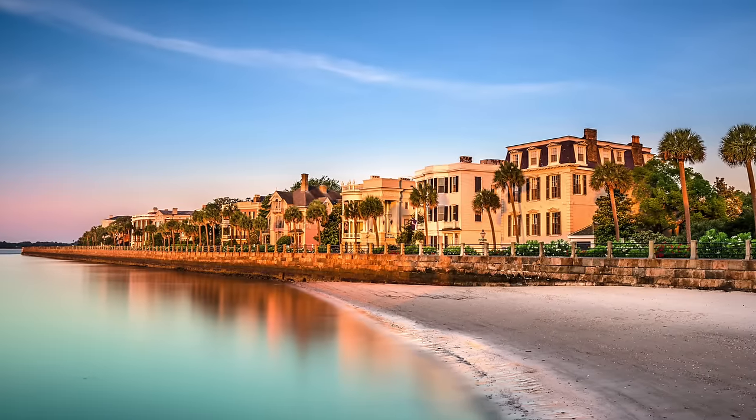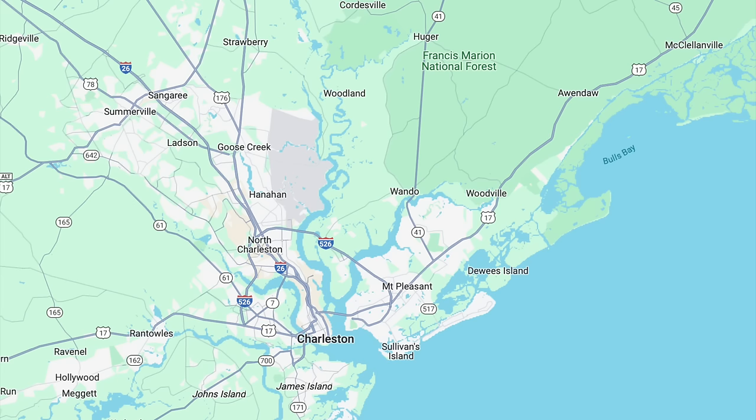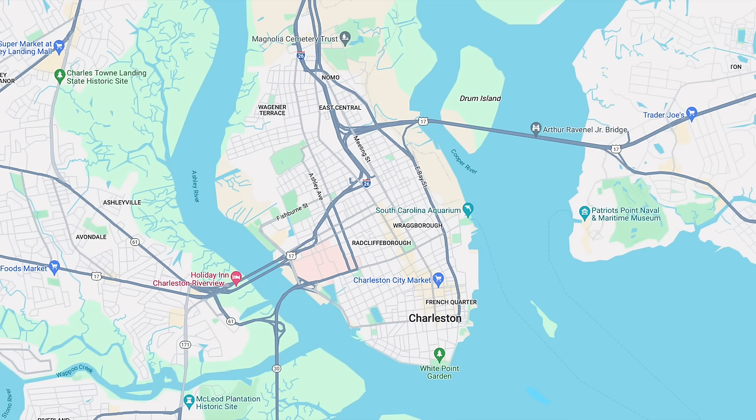For travelers, Charleston has the busiest airport in South Carolina at Charleston International Airport, located in North Charleston. For people in the military, this area has the Joint Base Charleston Air Force Base, the Naval Weapons Station, and on the Charleston Peninsula there is also a historic military college at the Citadel.